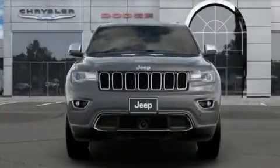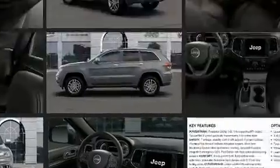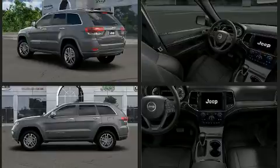Treat yourself to a test drive in the 2020 Jeep Grand Cherokee. It includes leather upholstery, front and rear reading lights, a tachometer, an automatic dimming rearview mirror, a blind spot monitoring system, automatic dimming door mirrors, and more.